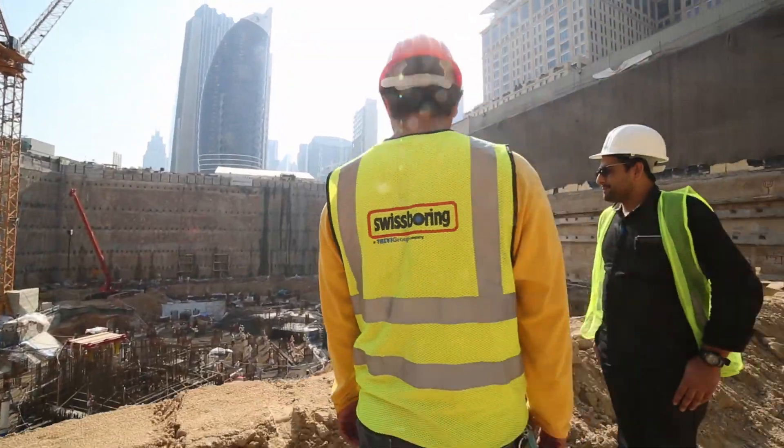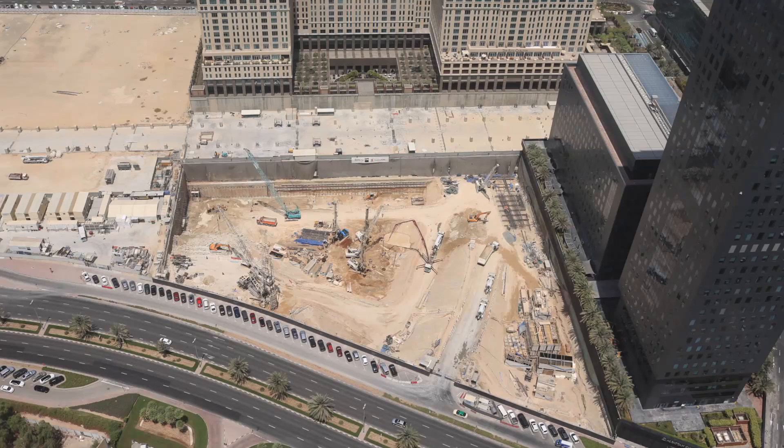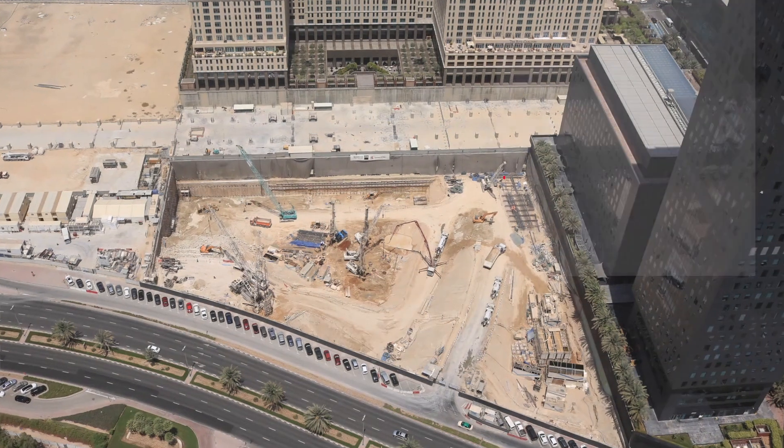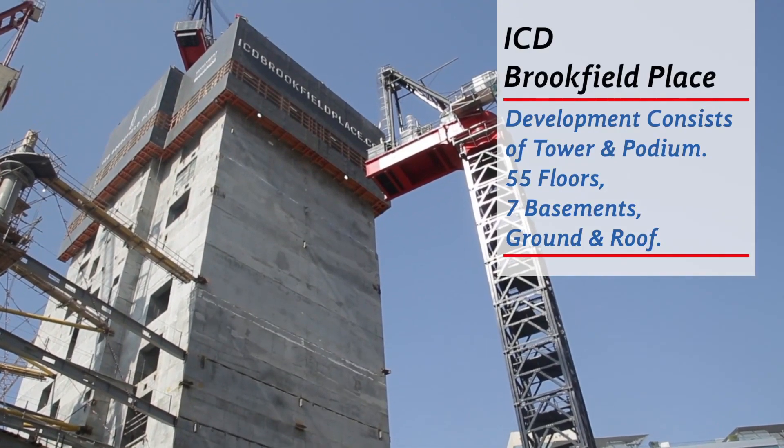In 2016, SwissBoring was contracted to design, develop and construct a new shoring and piling system for the ICD Brookfield Place Tower, a 280 meter tall, 55-story building.